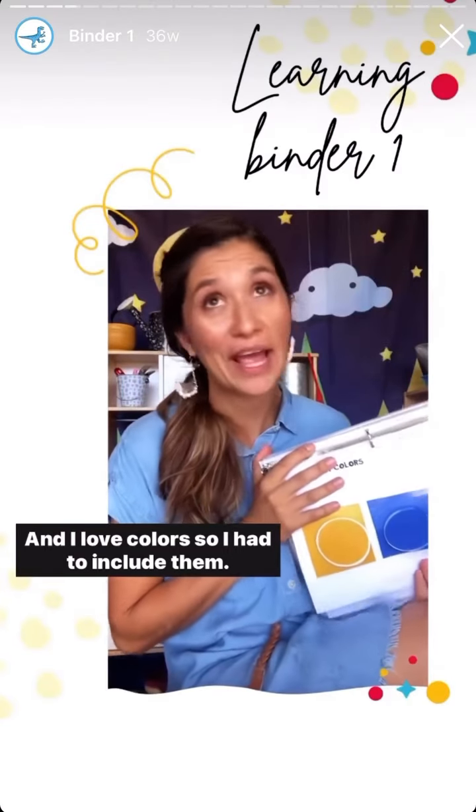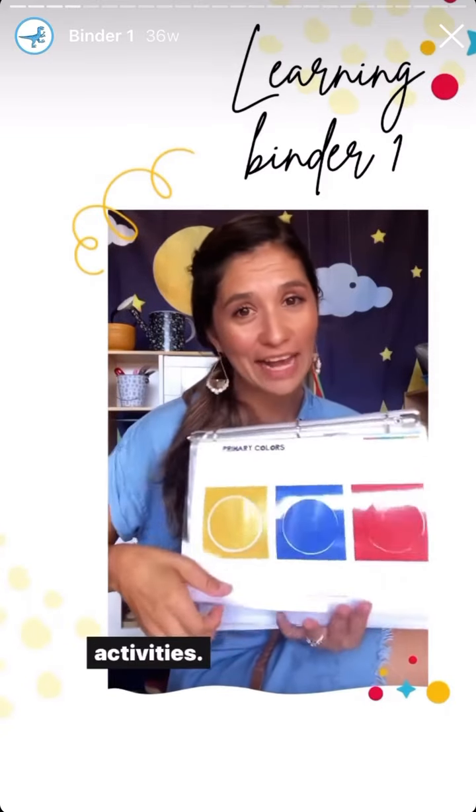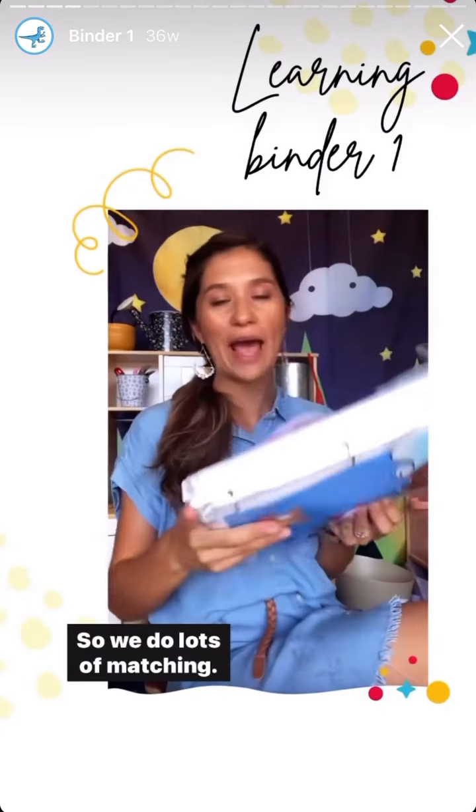And I love colors, so I had to include them. We work on our basic colors, recognition activities, so we do lots of matching.